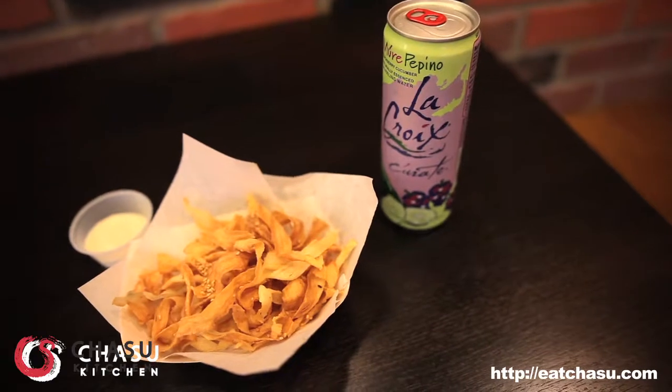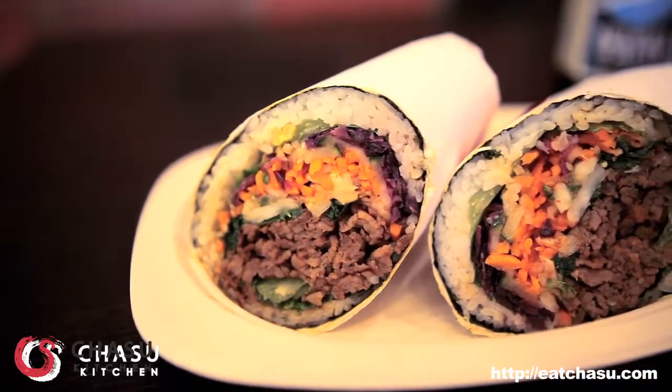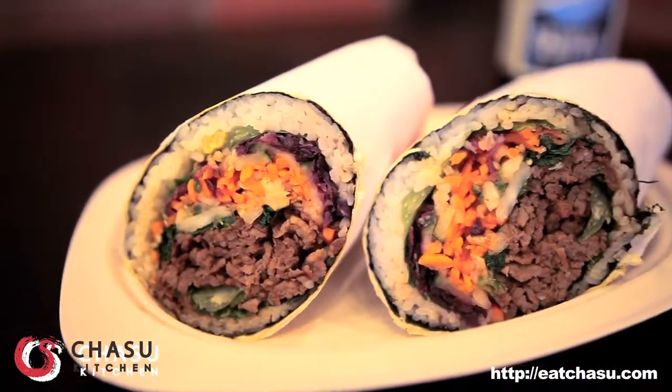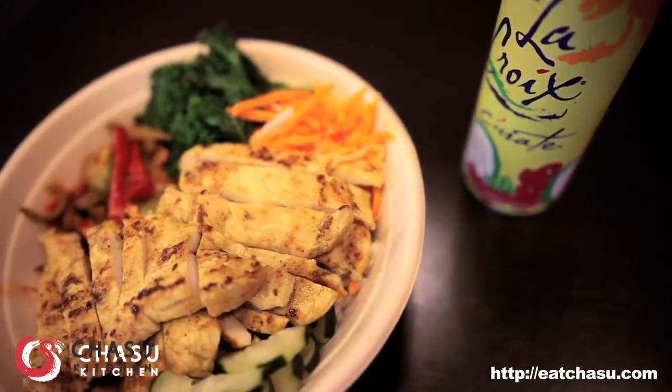They've got a great shrimp bowl — succulent Gulf shrimp marinated with citrus flavors, then grilled to juicy perfection. You can include white or brown rice, or lo mein.